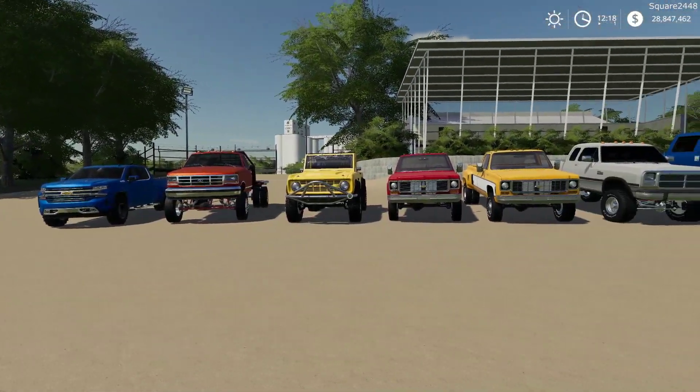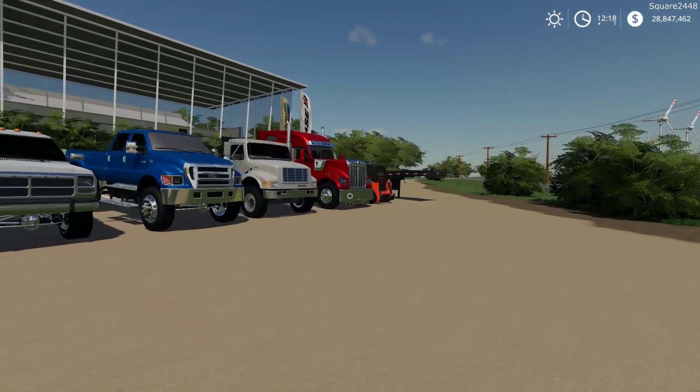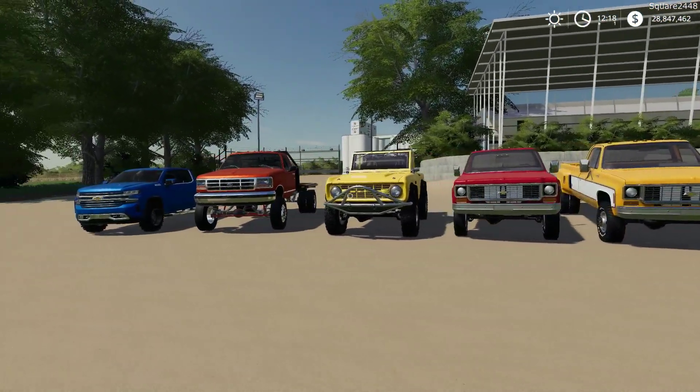Today we are back with a FS19 mod review. We will be taking a look at a variety of mods. All of the mods are public and the links can be found down below in the description of today's review.